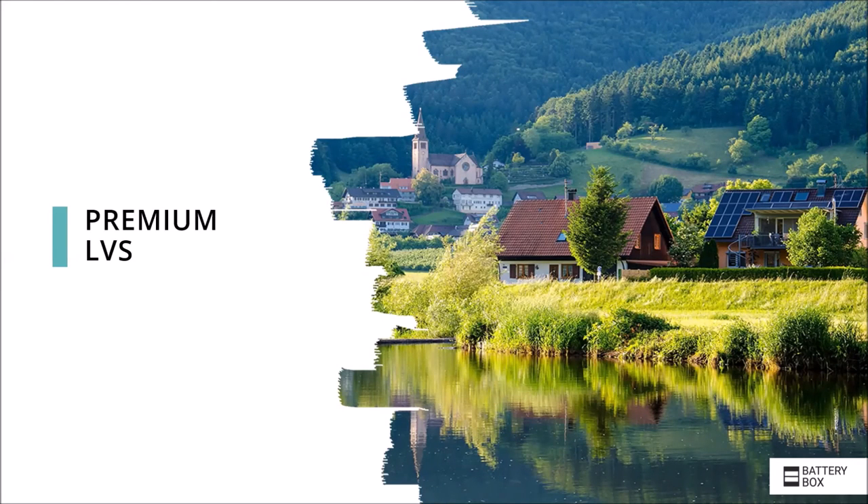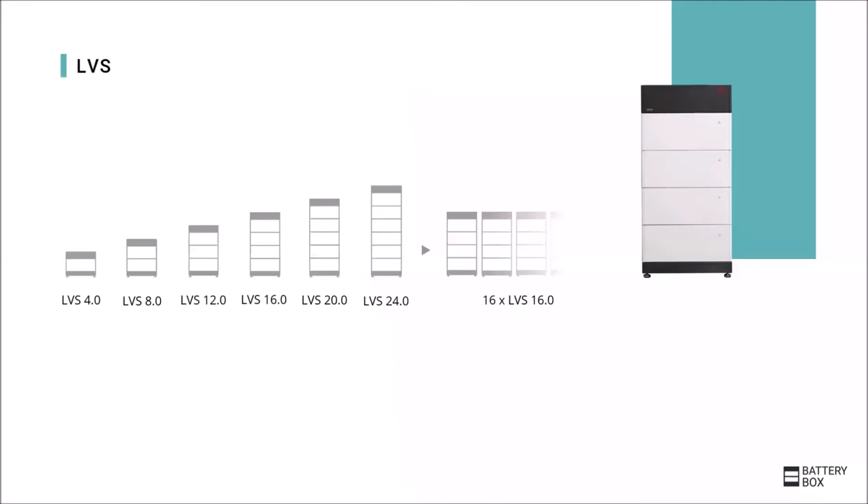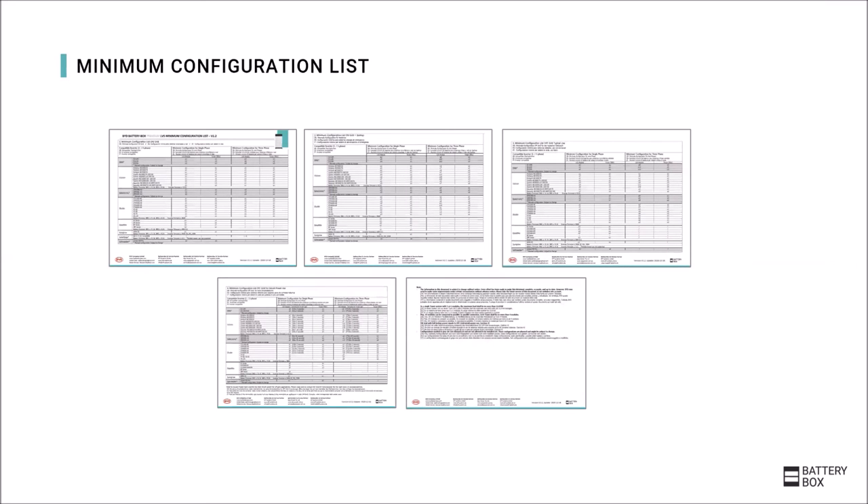The next Premium product is the Battery Box Premium LVS. The modular concept is similar to the HVS and HVM; however, here the modules are connected in parallel, so the system voltage stays at about 50V regardless of the module quantity. One module has 4 kWh capacity, and up to 6 modules — so 24 kWh — can be stacked in one tower. Up to 16 LVS with a maximum of 4 modules per tower can be connected in parallel to achieve a maximum capacity of 256 kWh. The possible configurations for different compatible inverters can be seen in the minimum configuration list of the LVS.